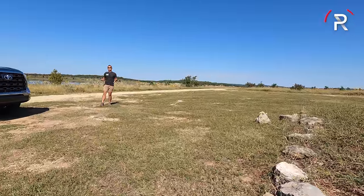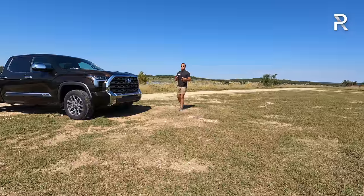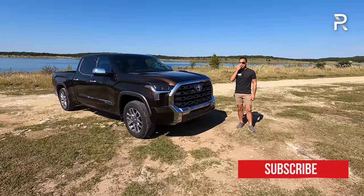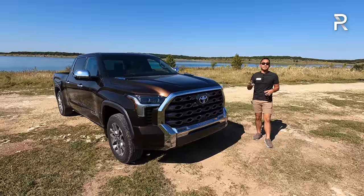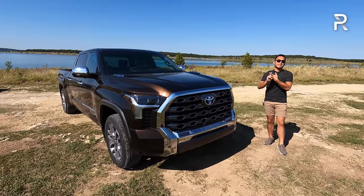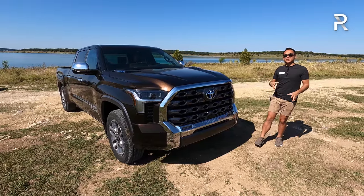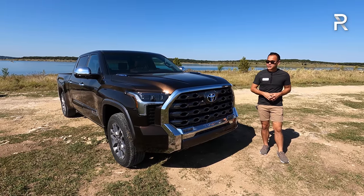When you've been waiting 15 years for an all-new generation, a lot of Tundra fans have been eagerly waiting. Toyota wanted to make sure they delivered a product that appeals to all the fans. This particular one is the 1794 edition, basically at the very top of the lineup. Toyota says the TRD Pro is an even higher trim versus the 1794, which kind of matches the Platinum in terms of equipment. If you like chrome and that Texas theme, the 1794 edition is for you.